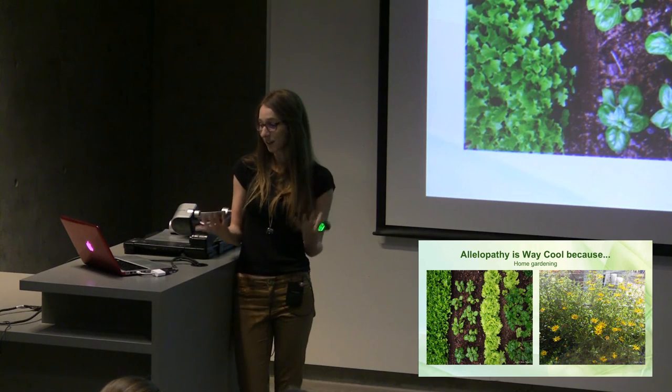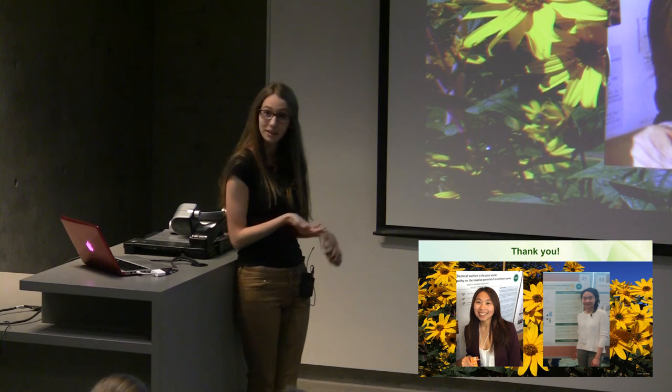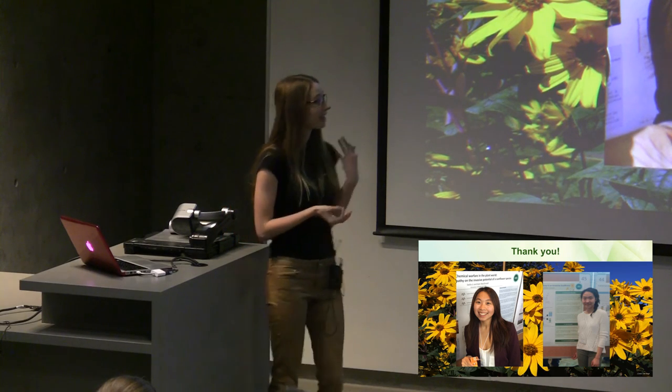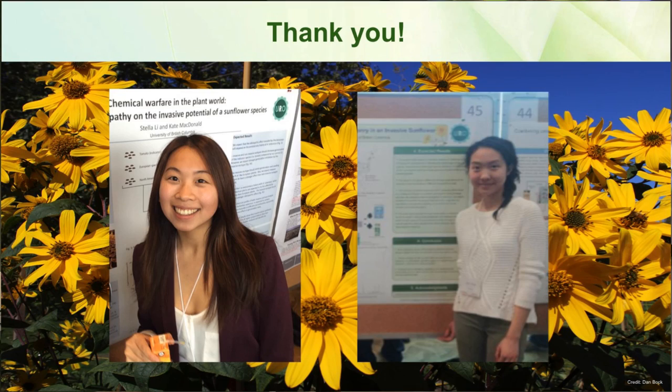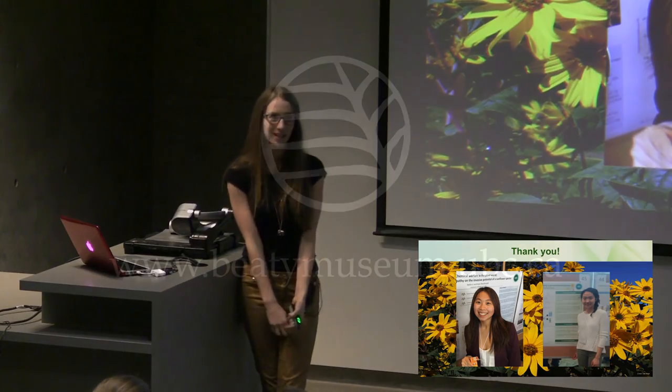As our final note, Kelly and I want to thank the two other undergraduates that helped us out with this project. We also really want to thank our mentors, Celine and Dan. Thank you guys for coming to our talk today. Kelly and I would be happy to answer any questions you might have. Enjoy the rest of the museum and enjoy the rest of your day.